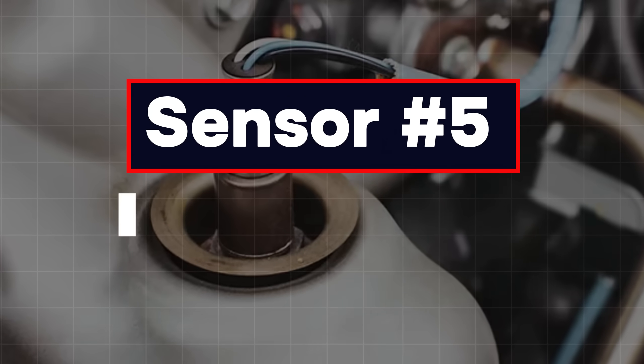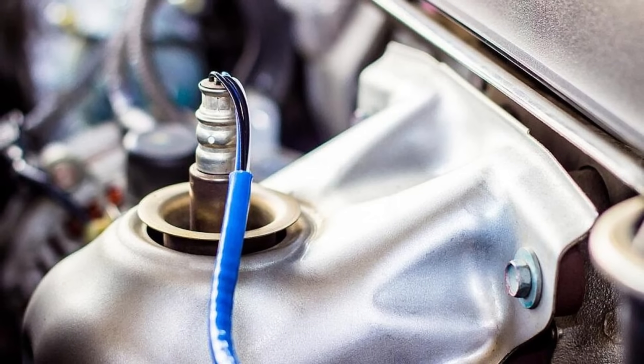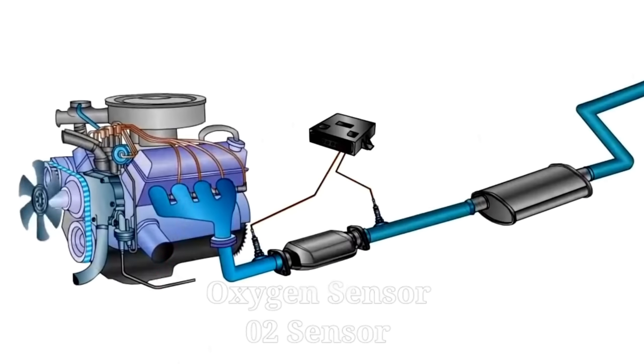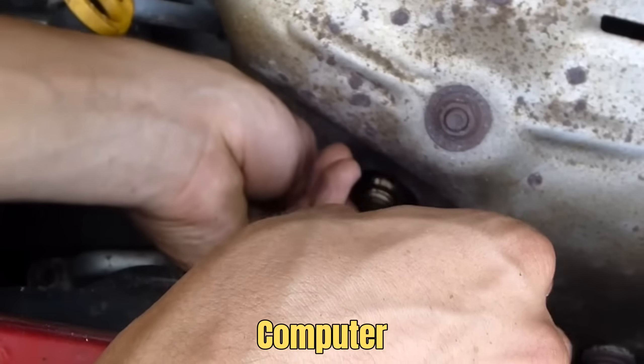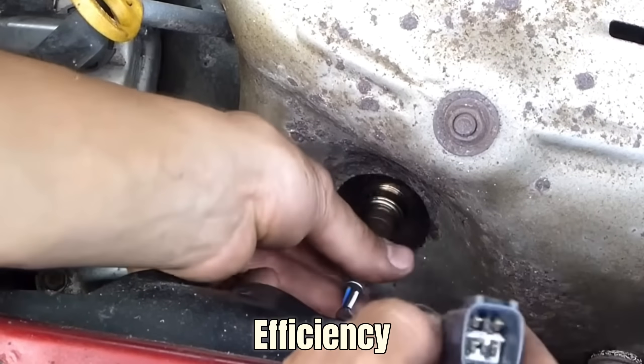Sensor 5: Oxygen Sensor, or O2 Sensor. The oxygen sensor works like your car's air checker. It sits in the exhaust manifold or exhaust pipe and measures how much oxygen is left in the gases after combustion. This small device sends constant data to your car's computer, the ECU, helping it balance the air-fuel mix for best efficiency.